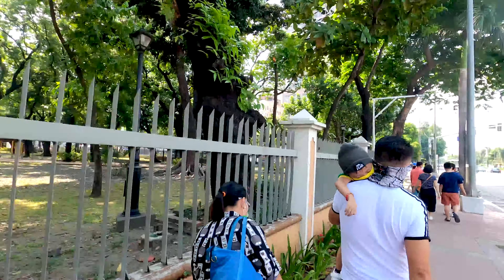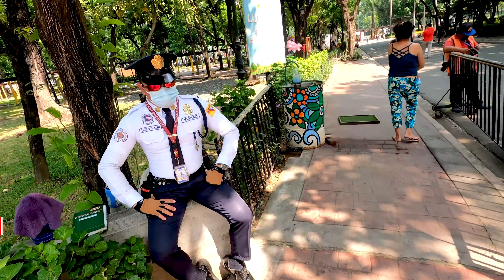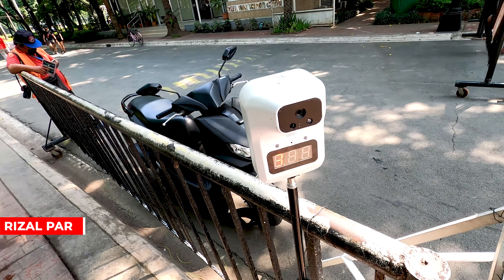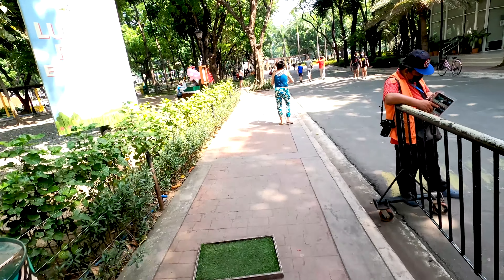The worst part is that in the Philippines you still need to wear your mask even outside, which makes it even more hot. But we made it — we're inside Rizal Park!